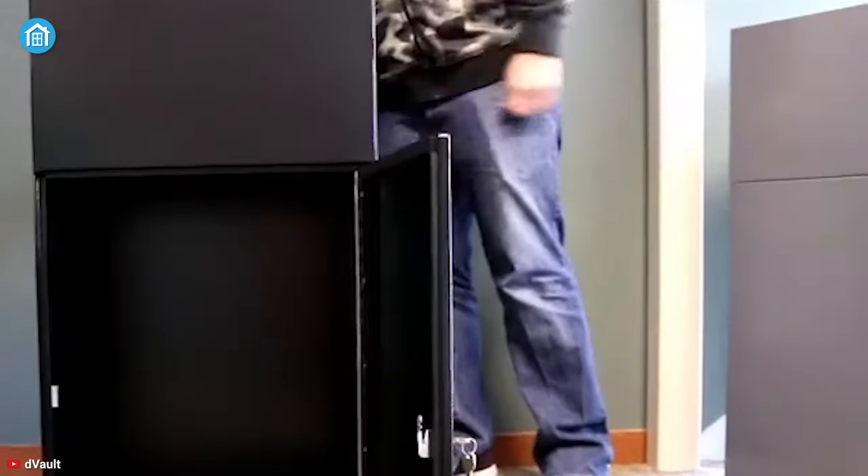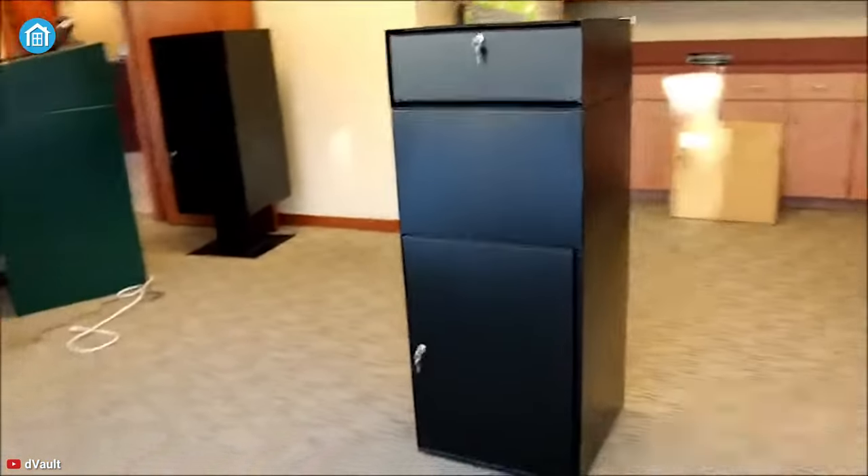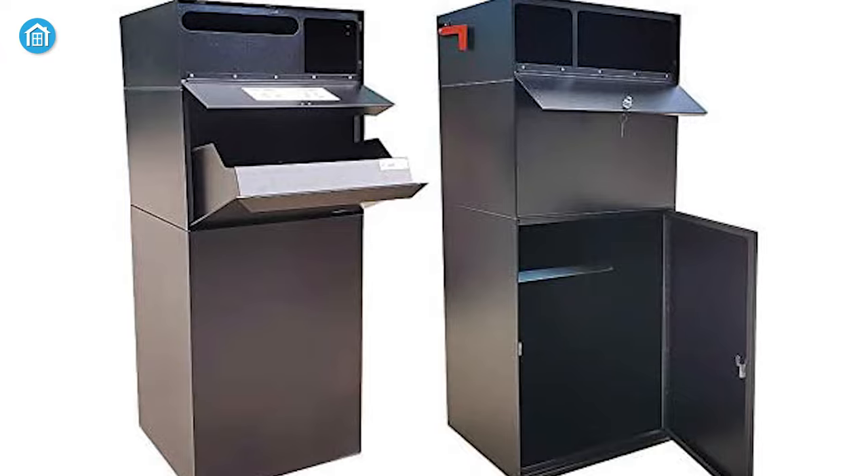Never worry about package or mail theft again, as the Defront DVC-S0015 is exactly what you need if you're looking for a heavy-duty solution for your home or business.